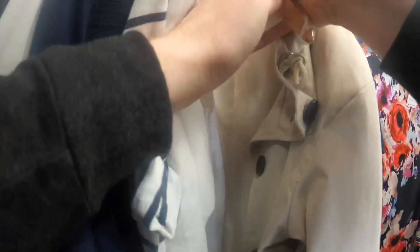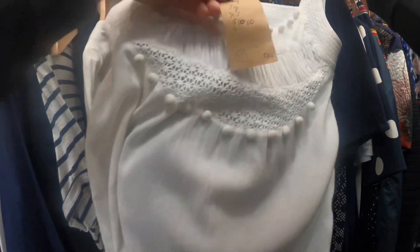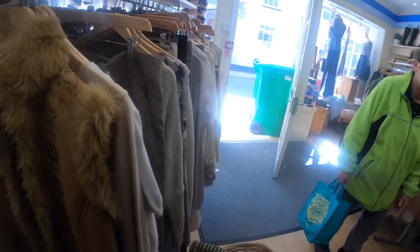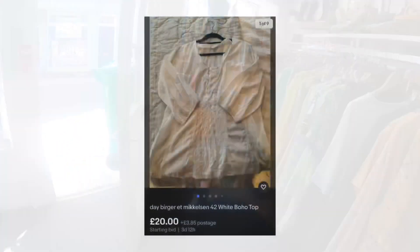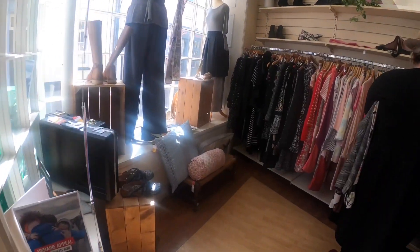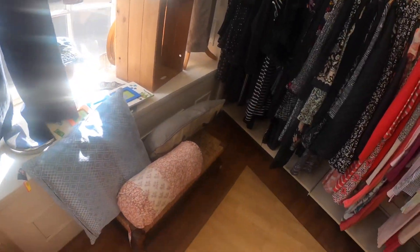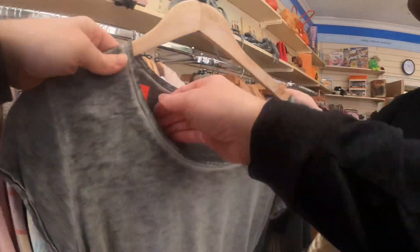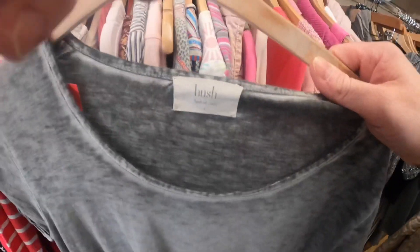Austin was obsessed with this Day by Birger et Mikkelsen blouse. I actually like selling this brand, however the market is completely flooded with cheap prices. It's bloody expensive at retail, yet resellers aren't doing enough research and are listing them too cheap — which in turn brings the whole market down.